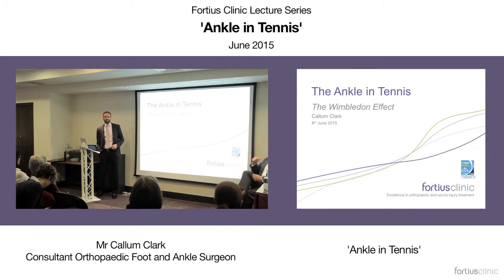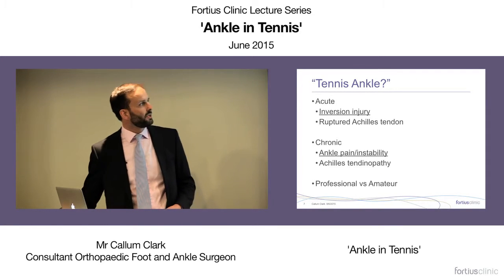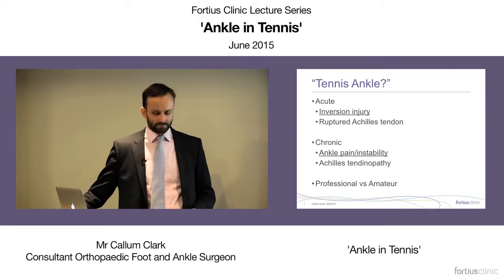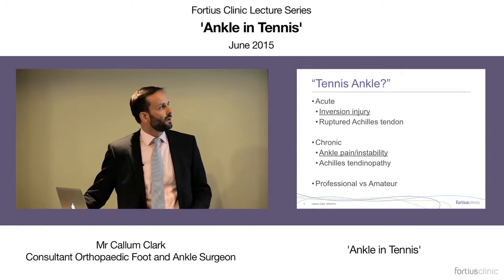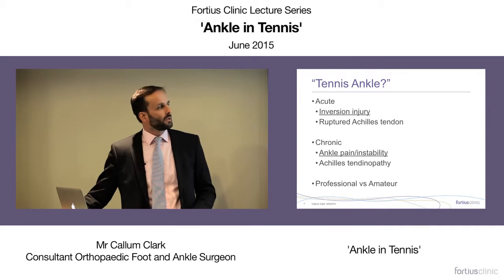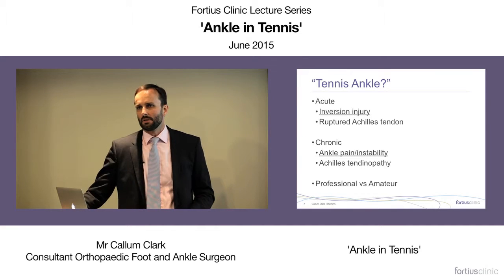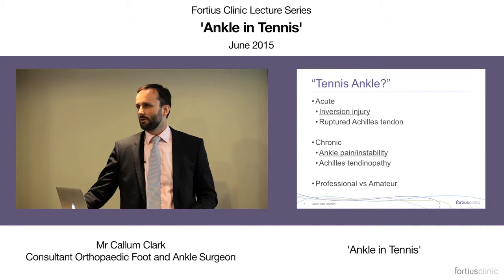My name is Callum Clark and I'm an orthopaedic foot and ankle surgeon based in Windsor, and I've been coming to the Fortress Clinic for about a year. I'm going to talk about the ankle. Probably the nearest thing to a tennis ankle injury is the inversion injury. The types of injuries in tennis divide into acute and chronic — by far the most common acute injury is an inversion, which accounts for probably 20 to 25% of all MSK injuries.